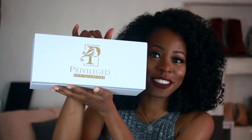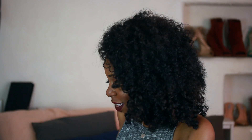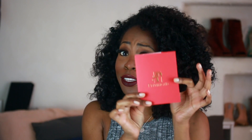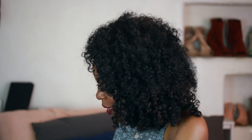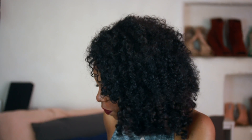On to the good stuff. When you open it up, there is another box inside. Here is the main attraction — Privileged Hair Extensions. You open it up and inside there's a cute little note card, and they also include some hair care argan oil. You can never have too much argan oil. And now for the main event — the hair comes in a nice little leather case.